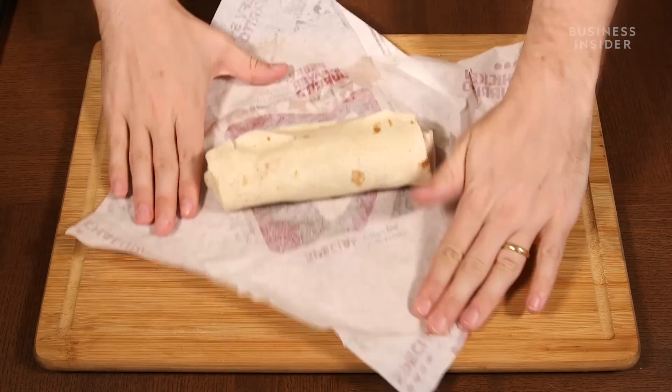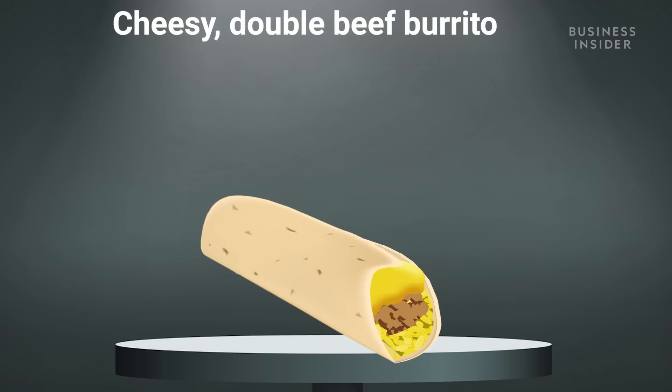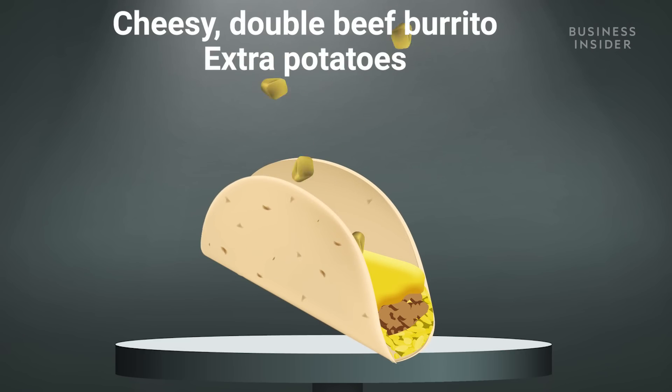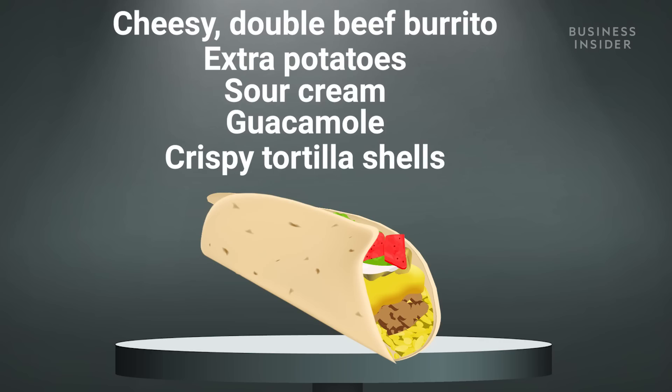Of those two, one I liked and one I didn't, but this next one I thought was the craziest. Keeping in line with the superhero theme — the Superman. The Superman is a cheesy double beef burrito with extra potatoes, sour cream, guac, and crispy tortilla shells inside. Oh hell yeah! Oh man, that's the best one by far.